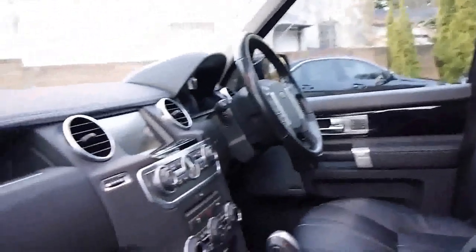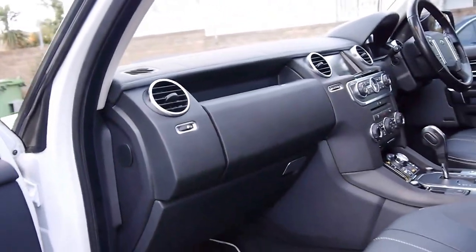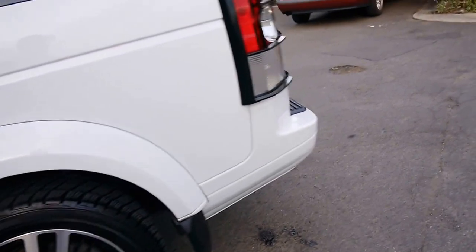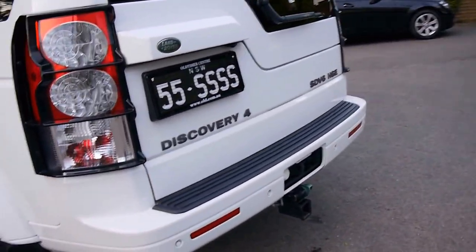log books and just everything about it is gorgeous. You get 3 sunroofs, 7 seats, rear air conditioning, navigation, Bluetooth, keyless go, keyless entry, Harman Kardon, side steps, big 20 inch black alloy wheels, tow package. It's absolutely gorgeous.